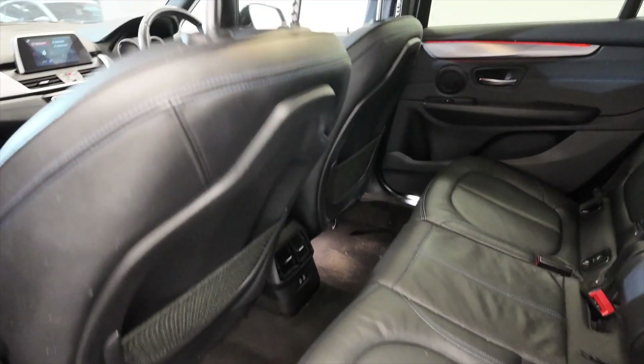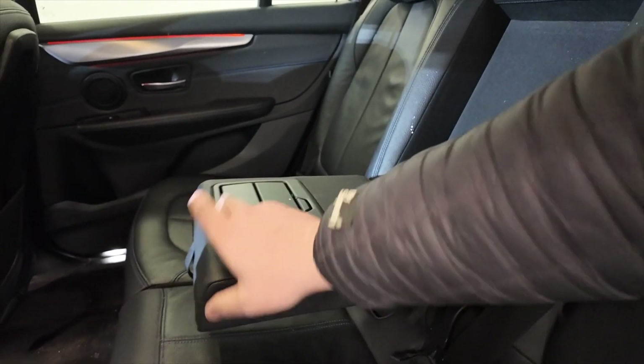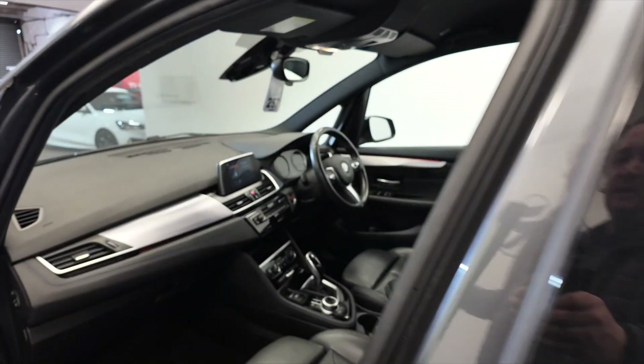Plenty of room in the back there — lots of leg room and headroom for your rear passengers. You've got a folding armrest here with cup holders, and two USBs in the back for your rear passengers.